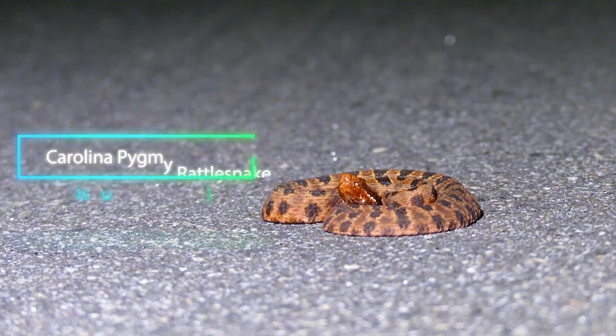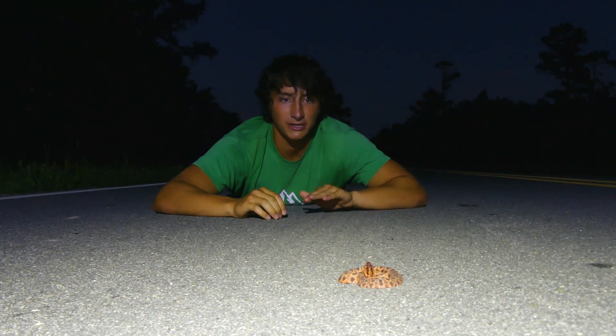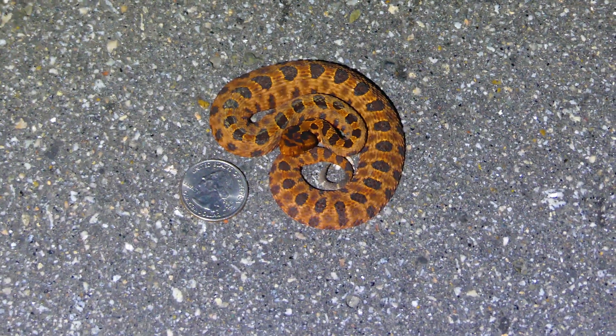You can tell right away this is not a very big snake, and in fact pygmy rattlesnakes are actually the smallest rattlesnake on the planet. That's incredible. At maximum size, they rarely exceed two feet in length. So what you're seeing right here is actually a fully grown individual.